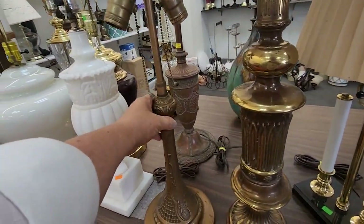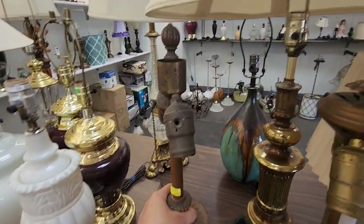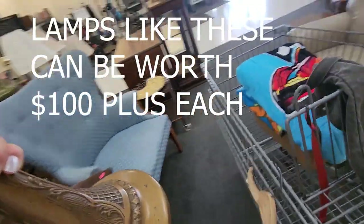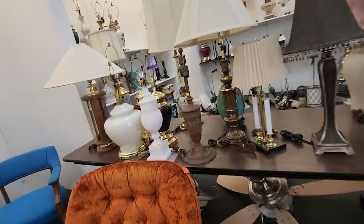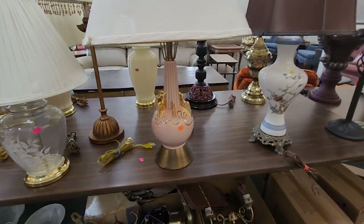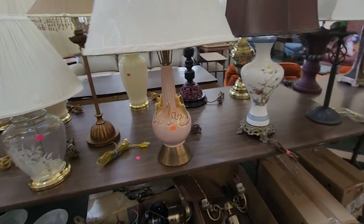Oh my gosh, look at this — how much? It says $4.99, guys, and it works! I was pulling out the other one for you — they have their finials, look at this. Sometimes these finials can be worth more than the actual lamp, but I'm getting these because they work and they're gorgeous and they're ornate. I don't normally pick up lamps unless they're unique, beautiful, and unbreakable. I think this is a Miller lamp — yep, that's a Miller. $5.99 — some of these are listed for like $100!